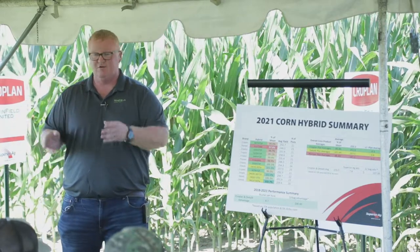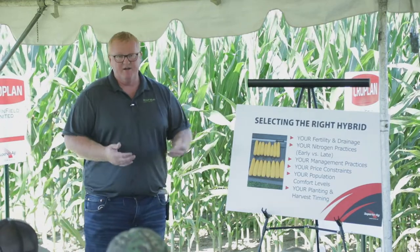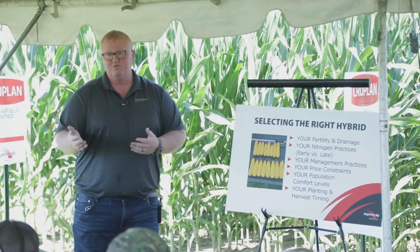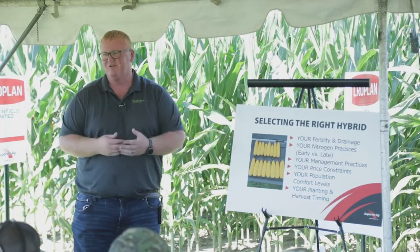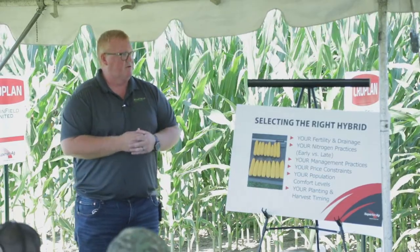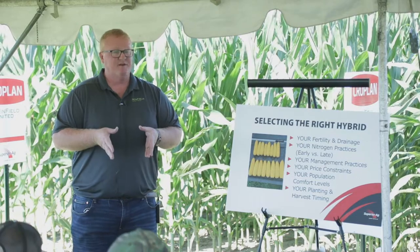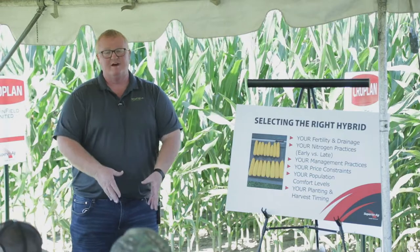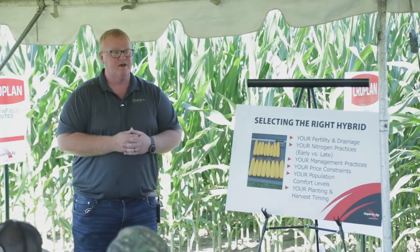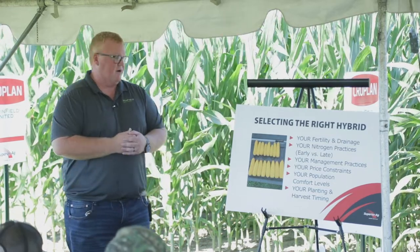The real value comes in matching up how you farm and placing hybrids specifically. Hybrids respond differently to fertility and drainage — there's really not a hybrid that likes wet feet, but some tolerate it more than others. There's a hybrid up the road called 4997 from Cropland that has the most narrow root profile of any hybrid we've ever sold, great for droughty tough acres. But that same hybrid also has the highest response to nitrogen late in the season. If you're not a side-dress application operation, you're not going to get the experience from that hybrid that you want.